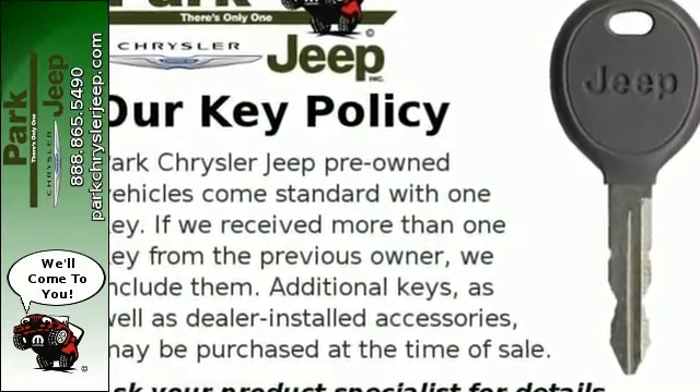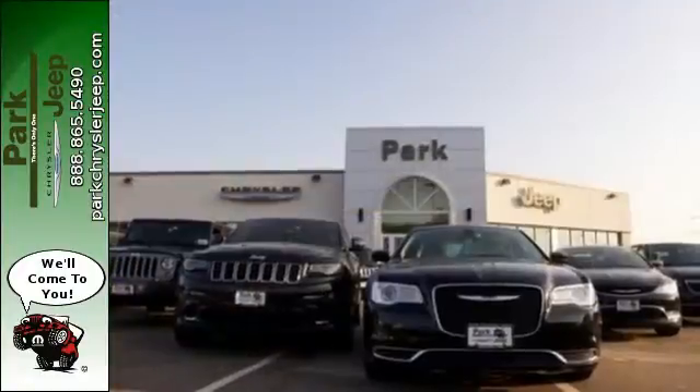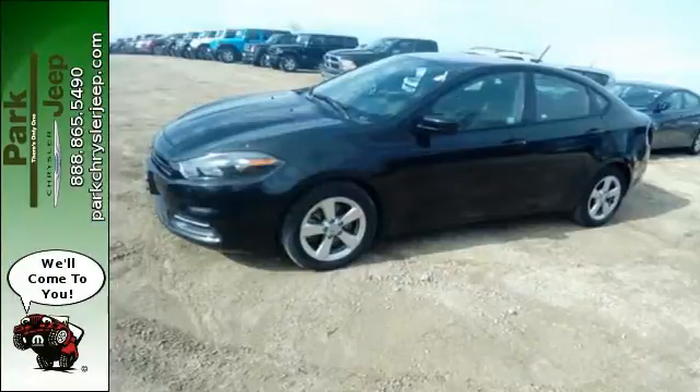Add great features like one-touch power windows, an auxiliary audio input and Uconnect audio for a car that's fun, convenient and affordable. Great adventures await. Come take this Dodge Dart for a test drive.